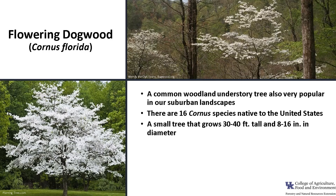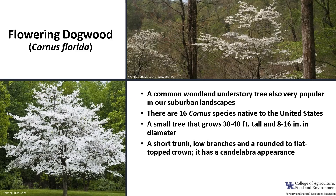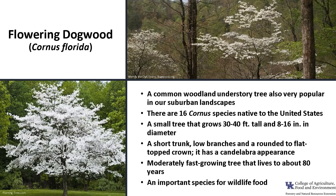Flowering Dogwood is a small tree that typically grows 30 to 40 feet tall and 8 to 16 inches in diameter. It usually has a short trunk, low branches, and a rounded to flat top crown — a kind of candelabra appearance. Flowering Dogwood is moderately fast-growing, lives to be about 80 years old, and it's an important wildlife tree.